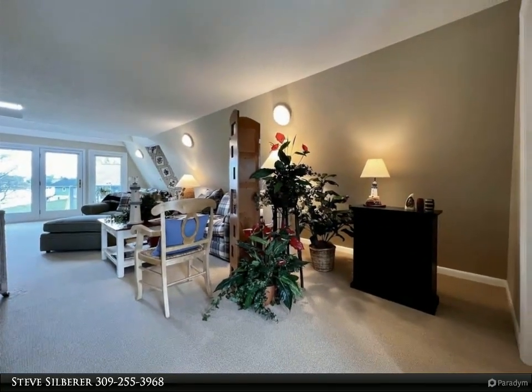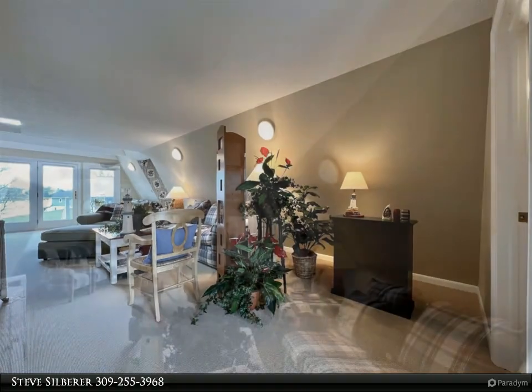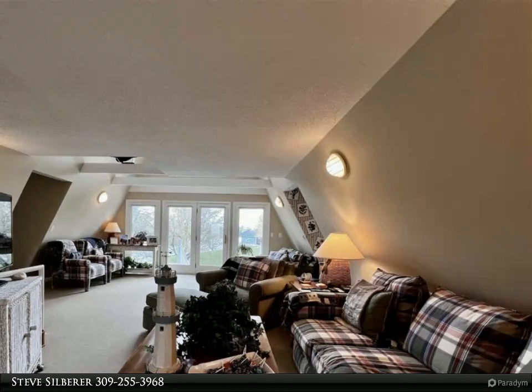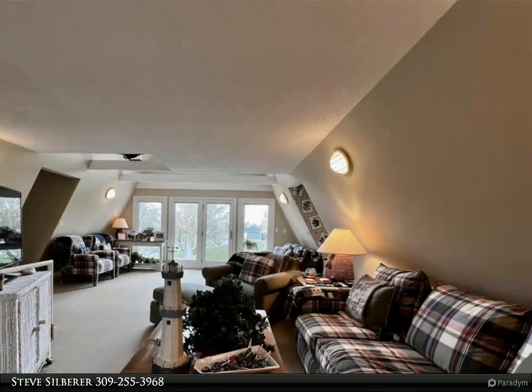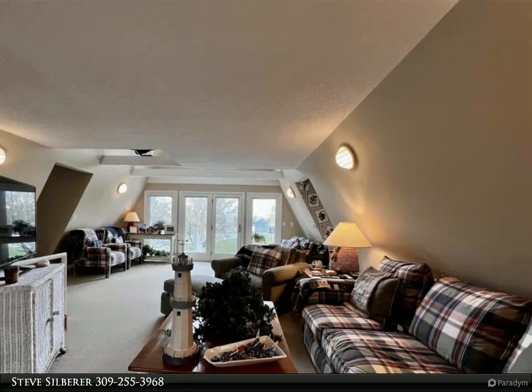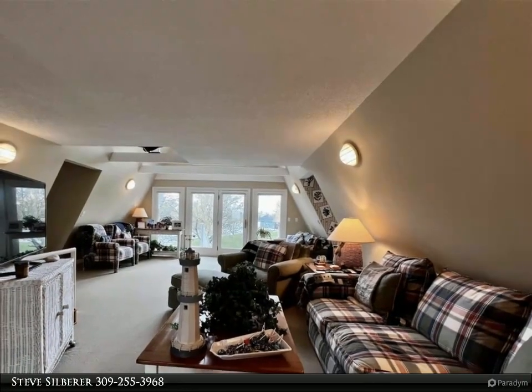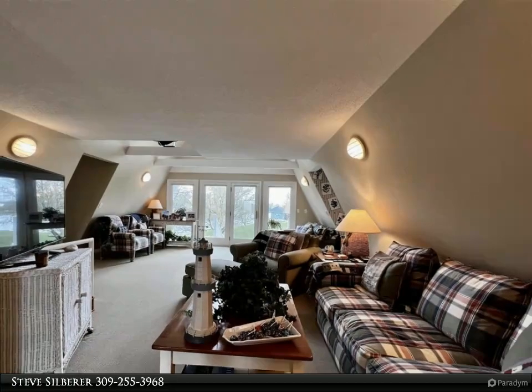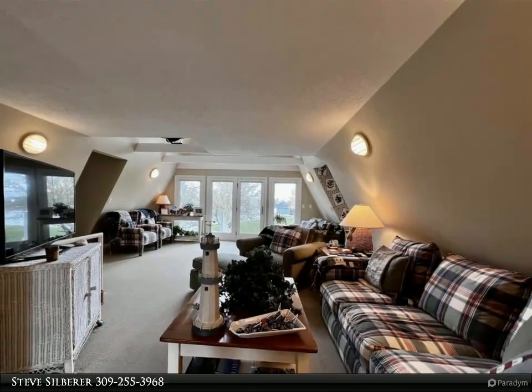The main level of this home has a large kitchen tastefully decorated with an attached dining area with views of the lake, laundry room, all with ceramic tile flooring. The main level also has a large living room with walkout to a deck, also with views of the lake, a primary bedroom with ensuite bath and large walk-in closet, as well as a half bath and inviting foyer.